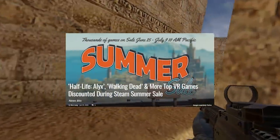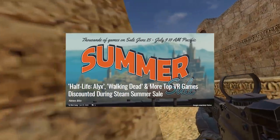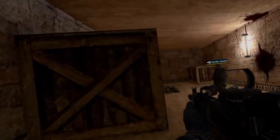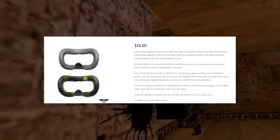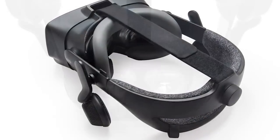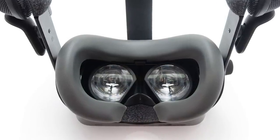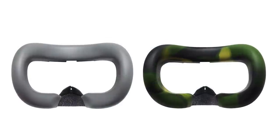Two more things: the Steam Summer Sale is on. VR games like Half-Life: Alyx, Boneworks, Skyrim VR, and many others are massively discounted — if you've been waiting for sales to buy some new VR games, this is the time to do it. And there are new VR covers from VR Cover for the Valve Index. If you get real sweaty, you'll notice that a pleather VR cover or the stock foam will get pretty nasty, so they've launched new silicone covers that are really easy to clean — especially nice for having multiple people use your headset while staying sanitary. Links for both will be in the description.